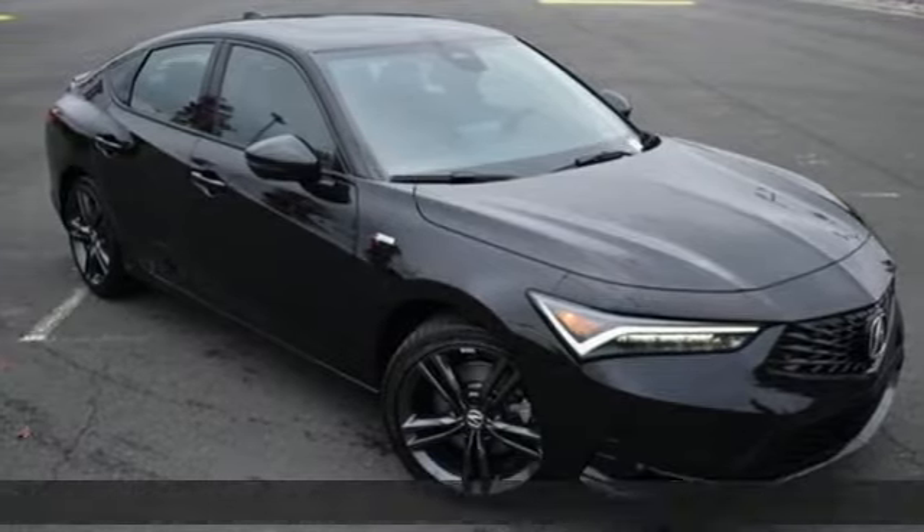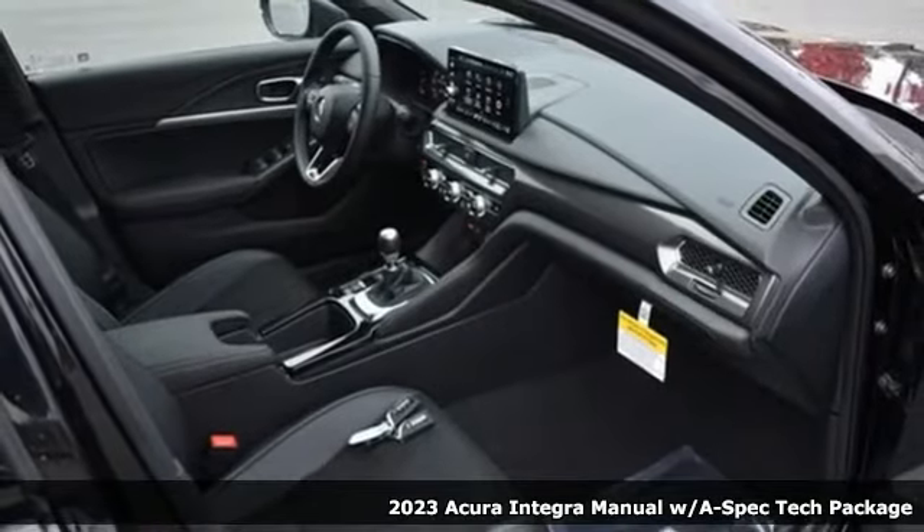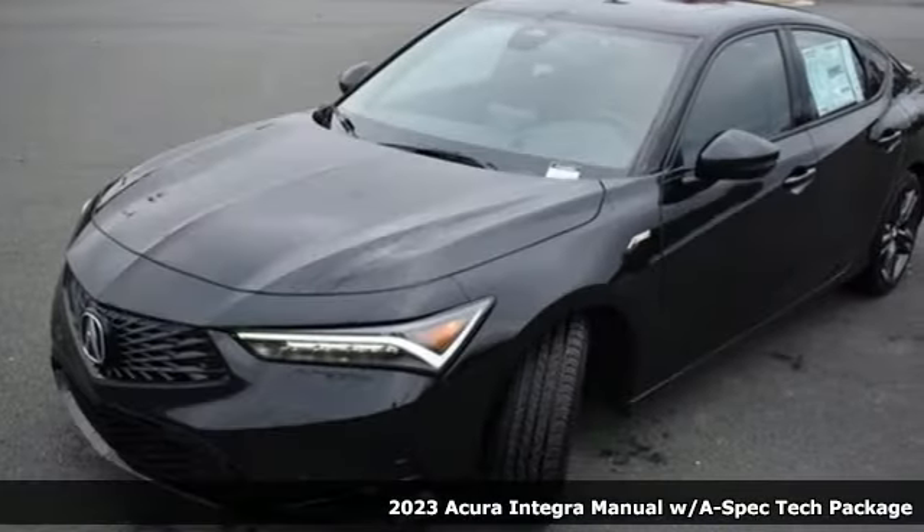Here's a new 2023 Acura Integra — equal parts dazzling performance and gratifying refinement. The Integra is great for thrills or chills.